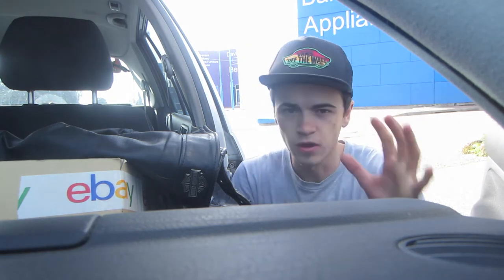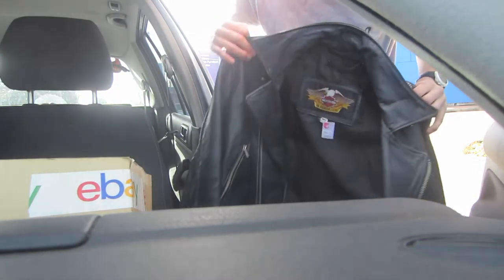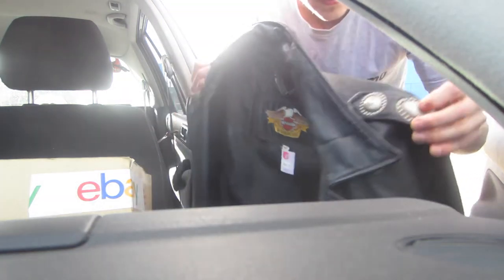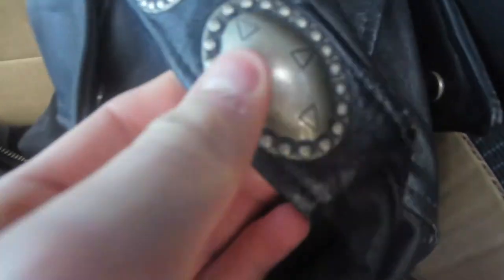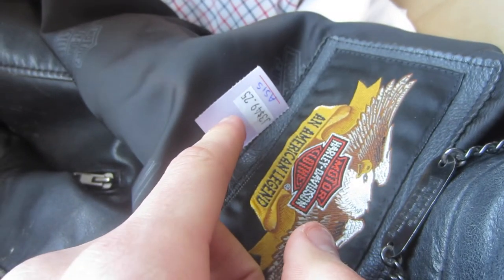Check this out — a pretty incredible thrift find. It is a leather jacket, none other than Harley Davidson. It has quite a lot of marks on it but it's a pretty cool jacket with some great detailing. There's some leather wear but I'm sure I can clean it up. The zips are really cool and it is definitely a genuine Harley Davidson piece. I paid forty-six bucks for it.